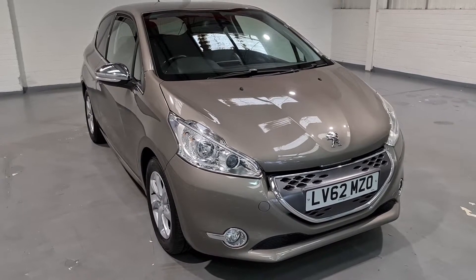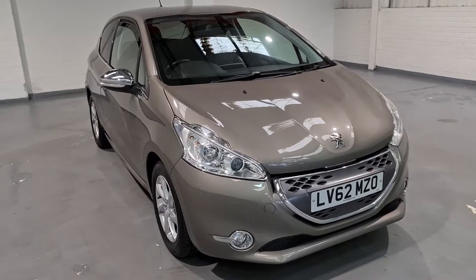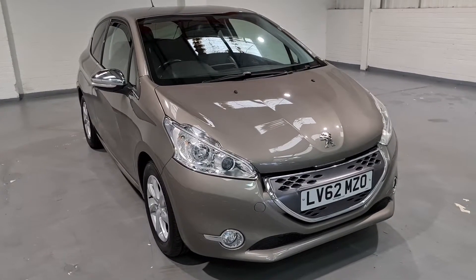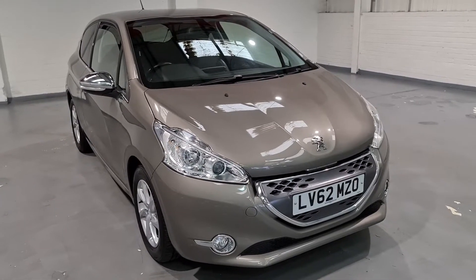Hi guys and welcome to MotorPlanet where today we're going to be showing you around a 2012 Peugeot 208. Now this one in particular is the 1.4 eHDI, a brilliant little diesel engine producing around 68 brake horsepower and up to 88 miles per gallon, resulting in free road tax.